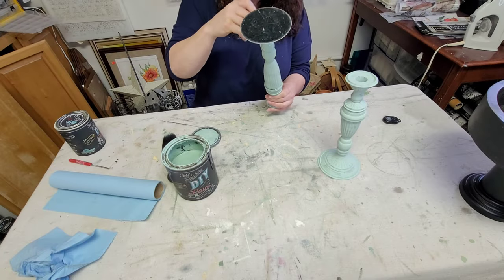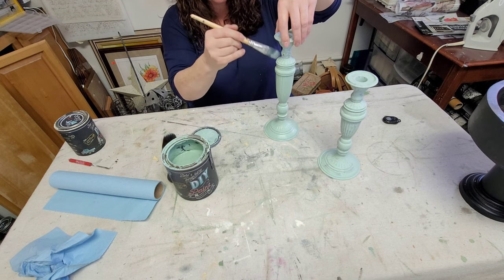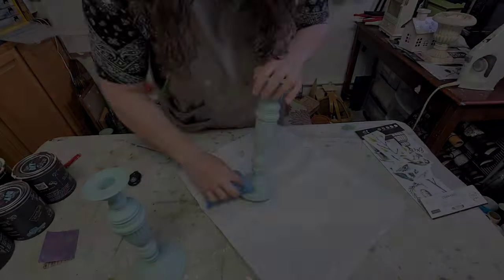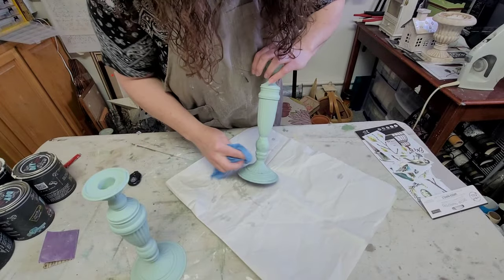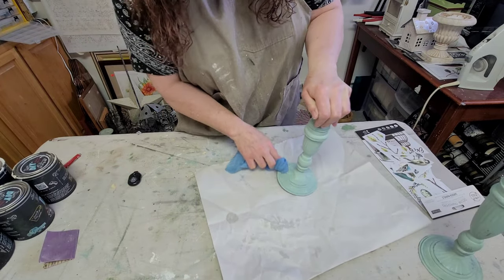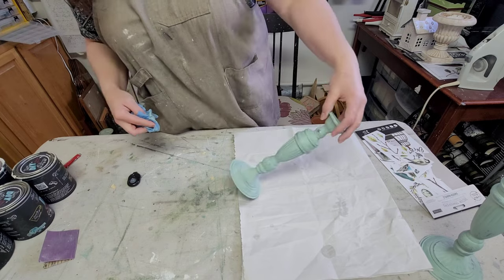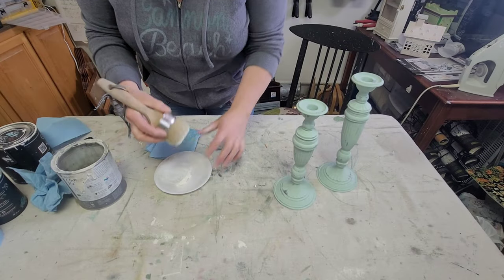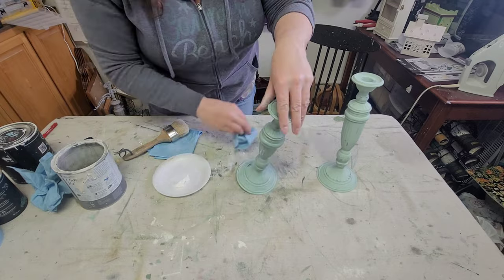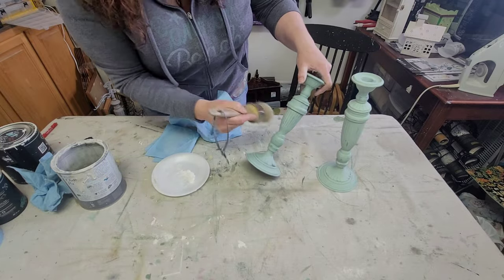I started by painting them with Rust-Oleum's 2X in dark brown and then went in with Apothecary by DIY, giving each of them two good even coats and letting them dry thoroughly between each coat. Once I was done with the painting it was on to distressing — here I am with my damp shop towel giving each candle holder a random wet distressing to bring back some of that beautiful detail. Once done and dry it was time to seal, since DIY paint is porous and clay-based and can be reactivated with water.